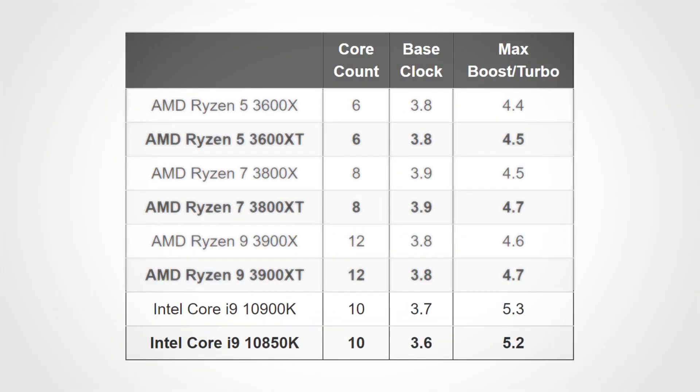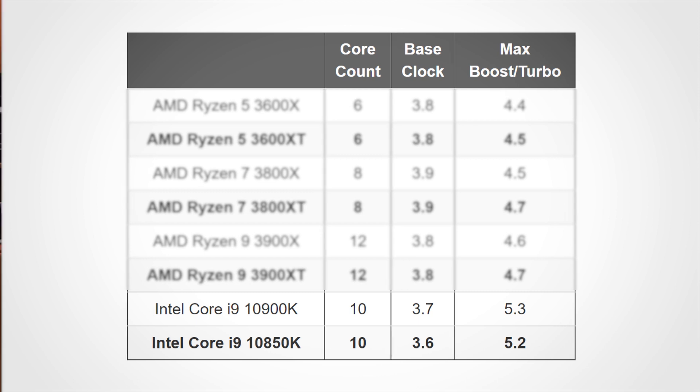From Intel, it actually went the other way. Instead of a slightly faster model, they launched the Core i9-10850K, which has a small 100 MHz reduction in base and maximum boost clock compared to the i9-10900K. Oddly enough, this made for a slightly bigger difference than what we saw with the AMD XT CPUs, but it was still at most only 3% slower than the 10900K.